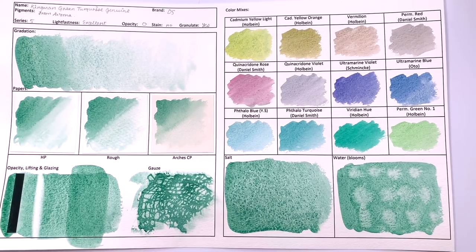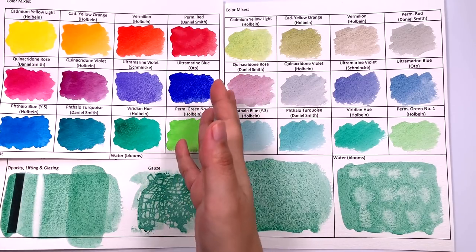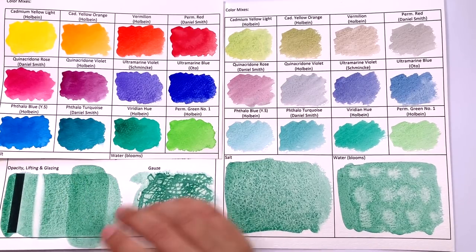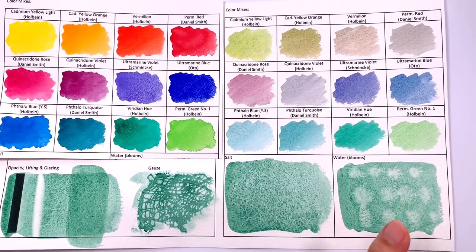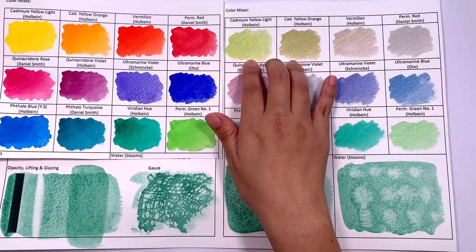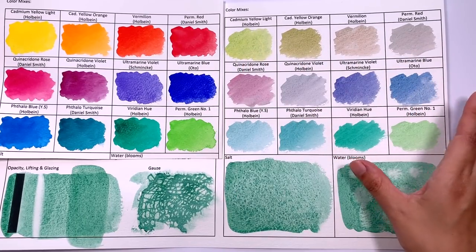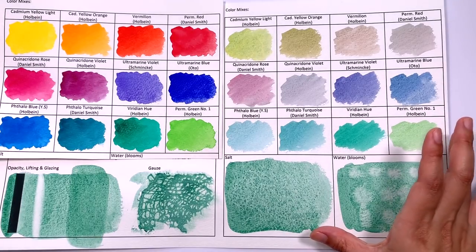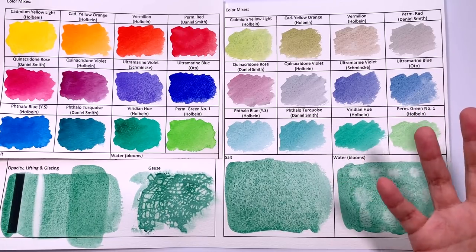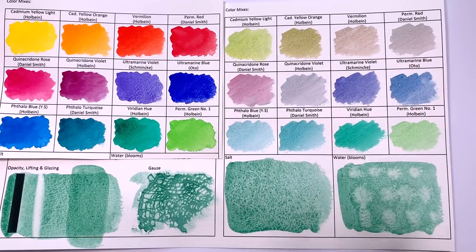Now let's take a look at color mixes. I mix the main color with 12 standard colors, and I do think it's a good mixing color — it plays nicely with everybody. However, the green flocculation keeps its color when mixed with other colors. So in quinacridone rose and cadmium yellow, for example, you still see green happening. It's not like the Blue Apatite Genuine, where the flocculation color changes with whatever color you're mixing. You're going to get green flocculation here, and whether you find that granulation pretty is down to your own taste.